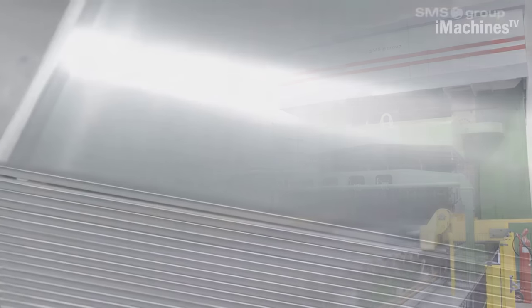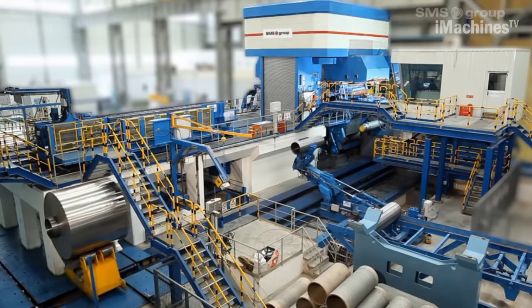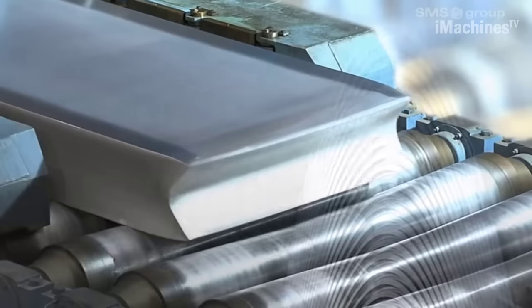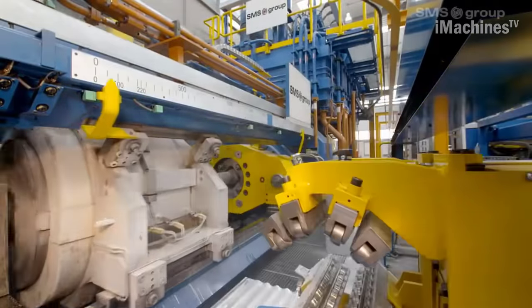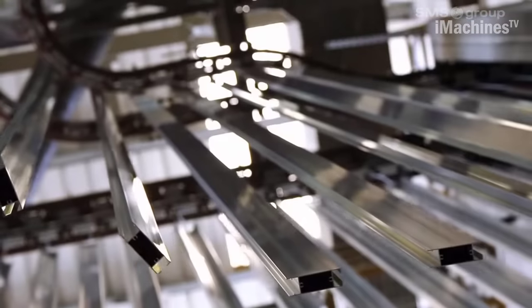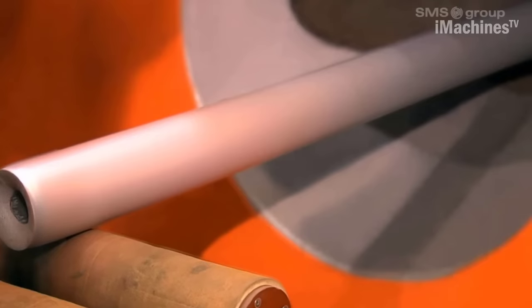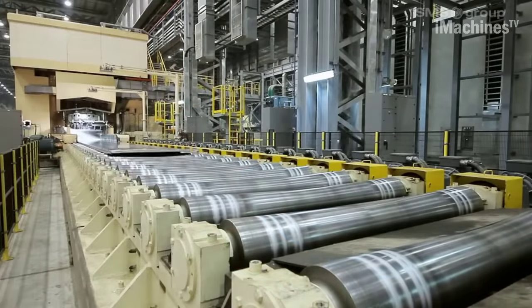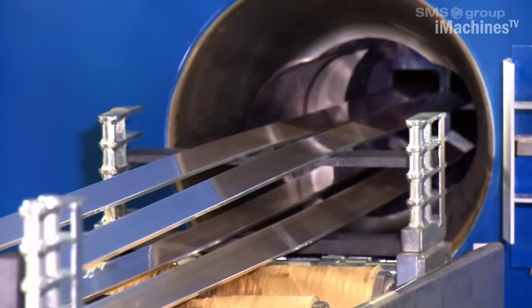They provide advanced smelting technologies like pre-baked anode cells or energy-efficient direct current technology, ensuring cost-effective and environmentally friendly operations. Additionally, SMS Group's casting technologies enable the production of various aluminium products such as sheets, plates, extrusions, and profiles. Their rolling mills facilitate the shaping and processing of aluminium into desired forms, while their finishing technologies ensure the highest quality surface treatment and coating.